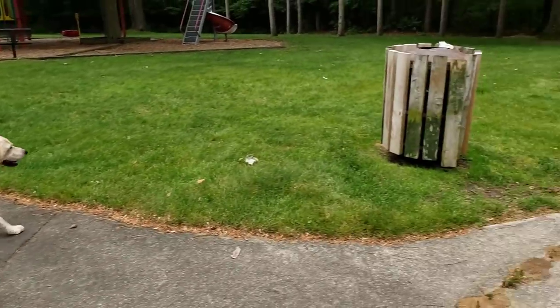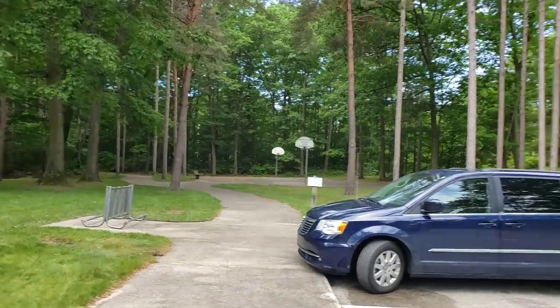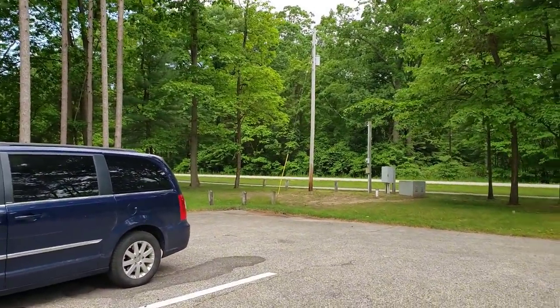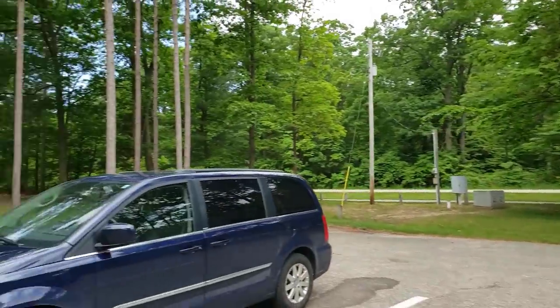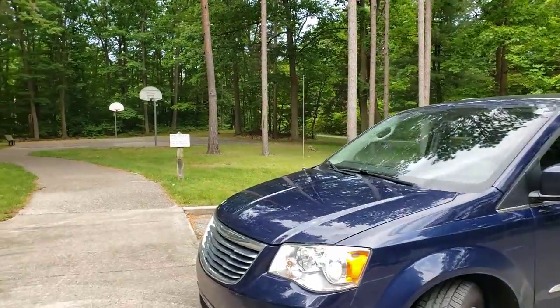So when you finish up your walk, if you didn't get enough distance here, you can go out to the road and there is a nice sidewalk that goes all the way each direction as well. We have done that a couple times if we felt like we needed some more time.